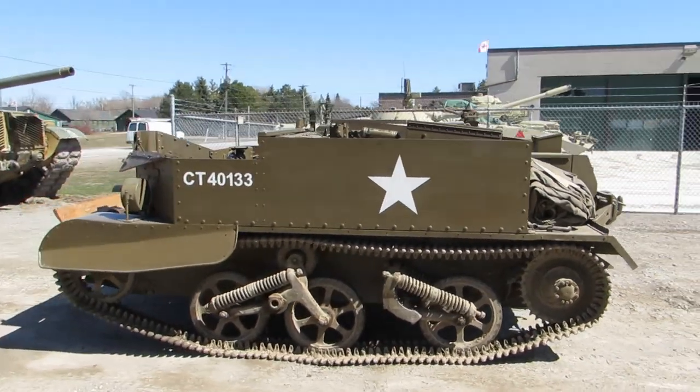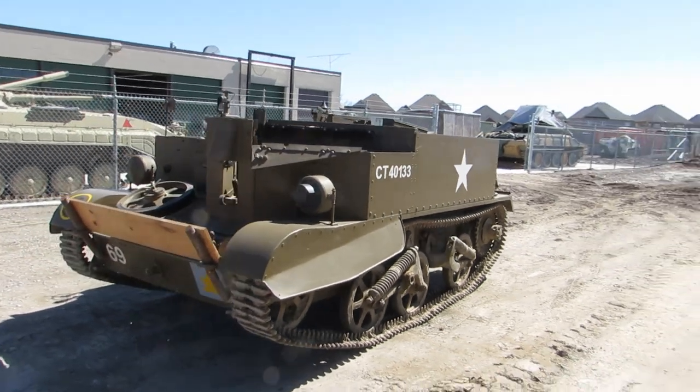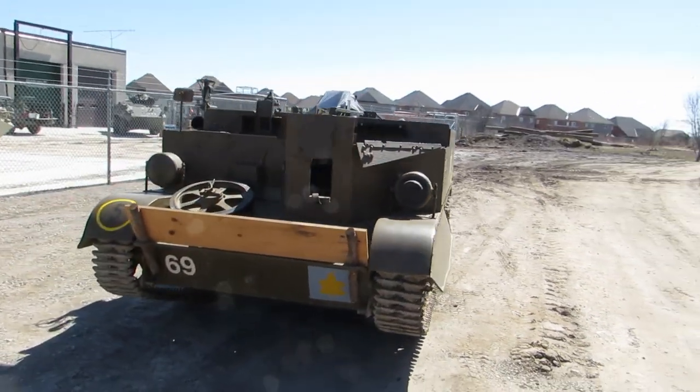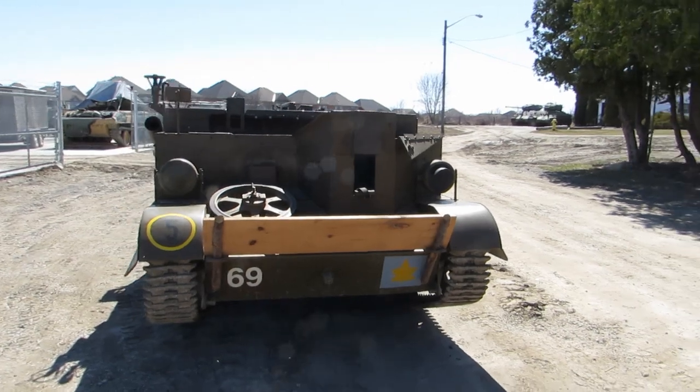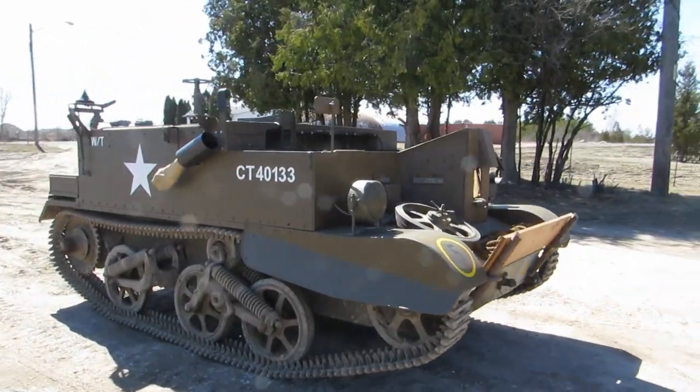Armament varies, but the vehicle was usually fitted with a 7.92 millimeter Bren machine gun at the front of the vehicle. The carrier has an open top, with the only protection for the crew being 10 millimeters of side plate armor.